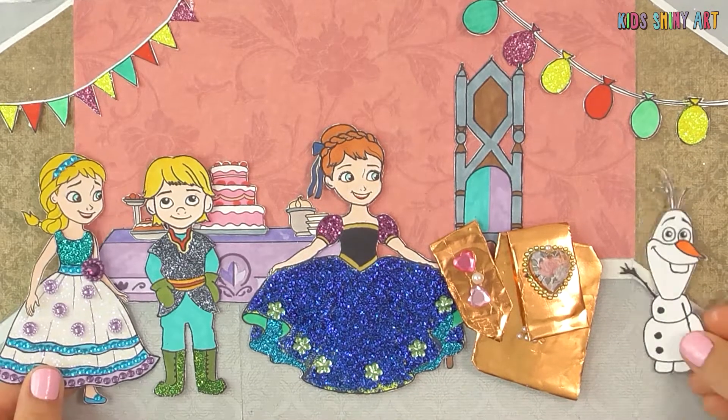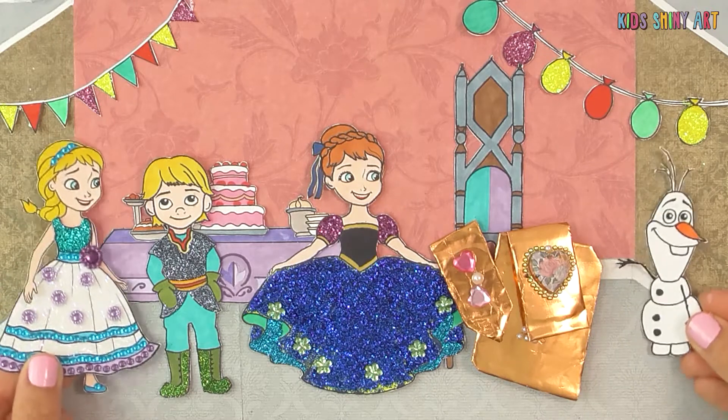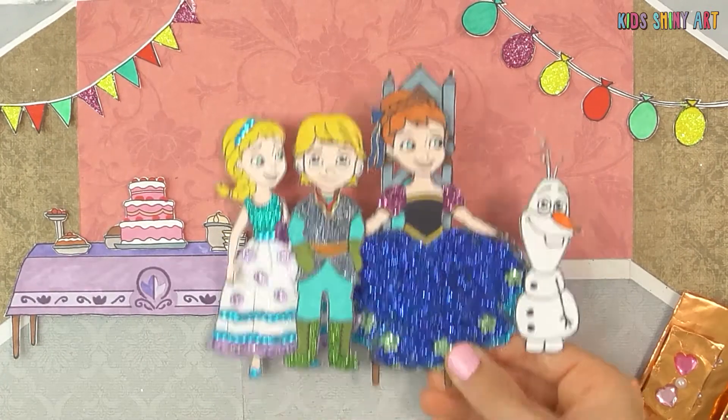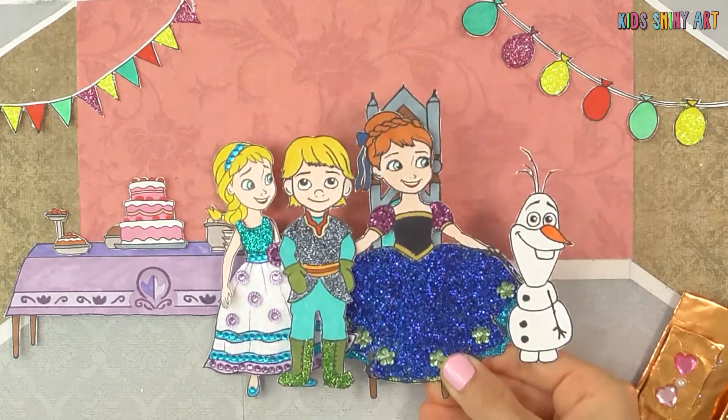Happy birthday to you! Happy birthday to you! Happy birthday, dear Anna! One, two, three, four, five!